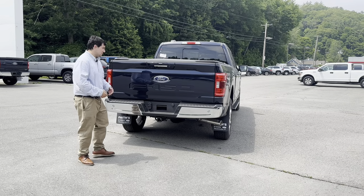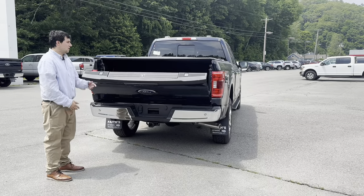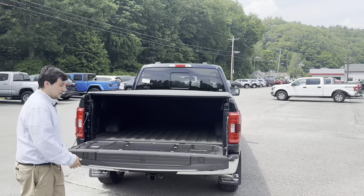Out back, we have a power lift gate, a tonneau cover, and a bed step.